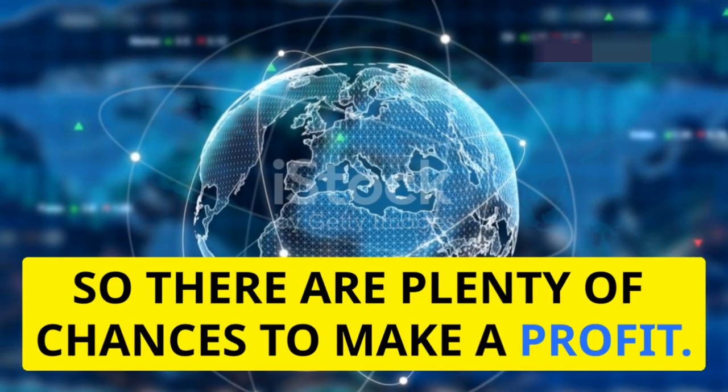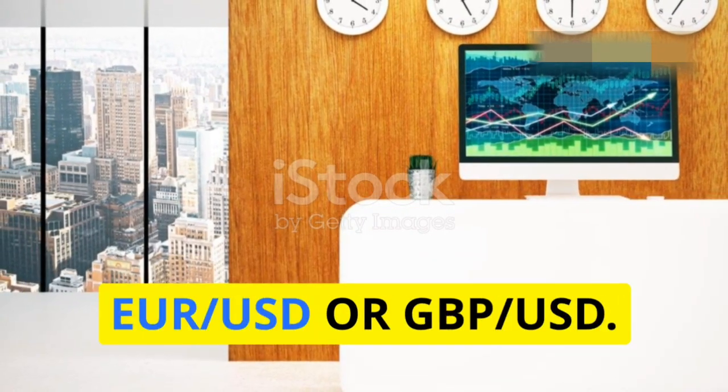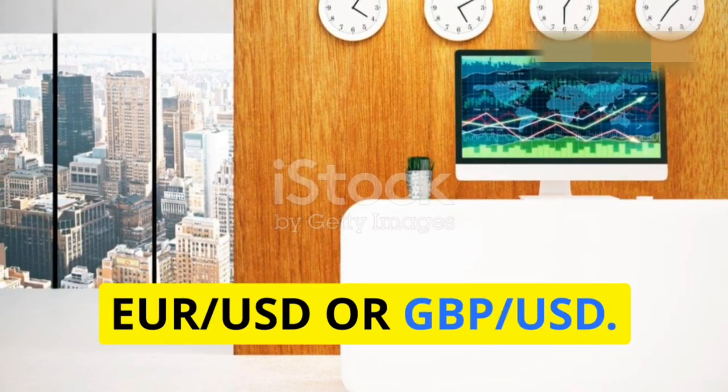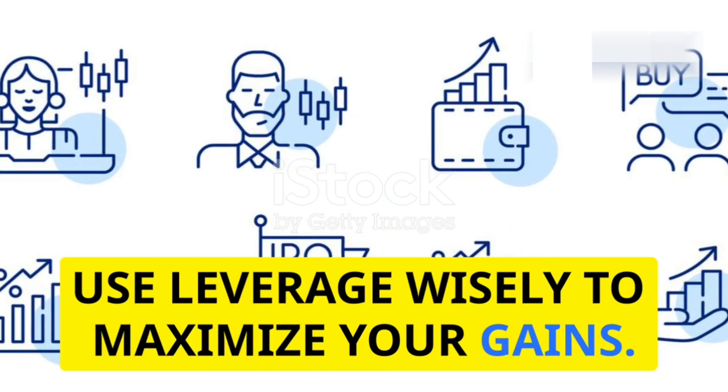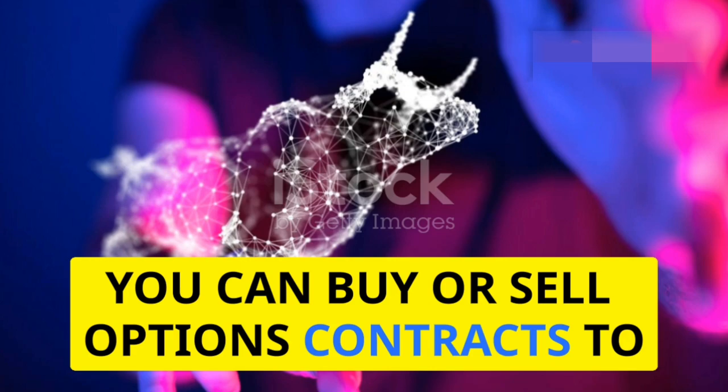Forex trading is another fast-paced option. The currency market is open 24/5, so there are plenty of chances to make a profit. Focus on major currency pairs like EUR/USD or GBP/USD, and use leverage wisely to maximize your gains.